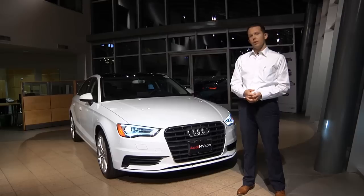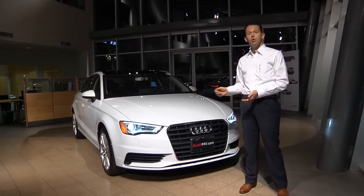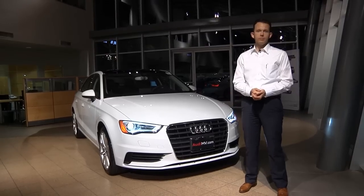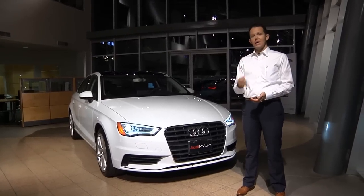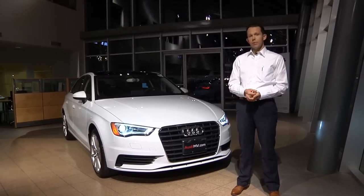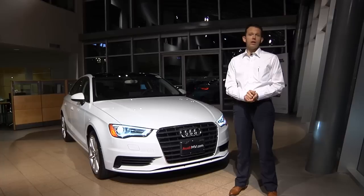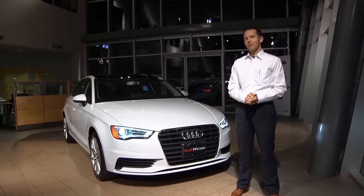It starts with the A3 with either a 1.8T four-cylinder motor or a 2.0T four-cylinder motor that has quattro all-wheel drive. Then there's an A3 TDI, which is the clean diesel. Also, an A3 convertible will be coming to us, as well as an A3 sportback — the hatch — with the e-tron system. That'll be a plug-in electric hybrid. So let's take a look around this thing and give you a little sneak preview of what's to come.